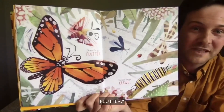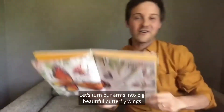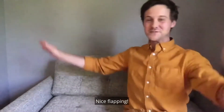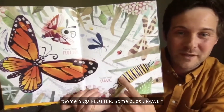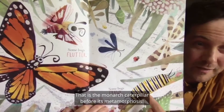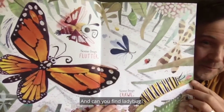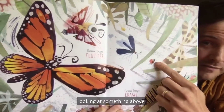Some bugs flutter like that beautiful monarch butterfly. Let's turn our arms into big beautiful butterfly wings and on three we'll flap them. One, two, three — nice flapping, you're fluttering! Some bugs flutter, some bugs crawl. That is the monarch caterpillar before its metamorphosis — before it changes into a butterfly. And can you find the ladybug? There's ladybug all the way down there looking up at something above. I wonder what it could be.